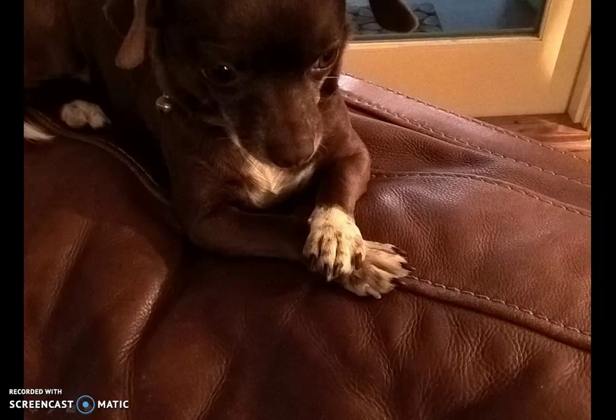Hello. My name is Mamas. I weigh six pounds and I sit pretty.